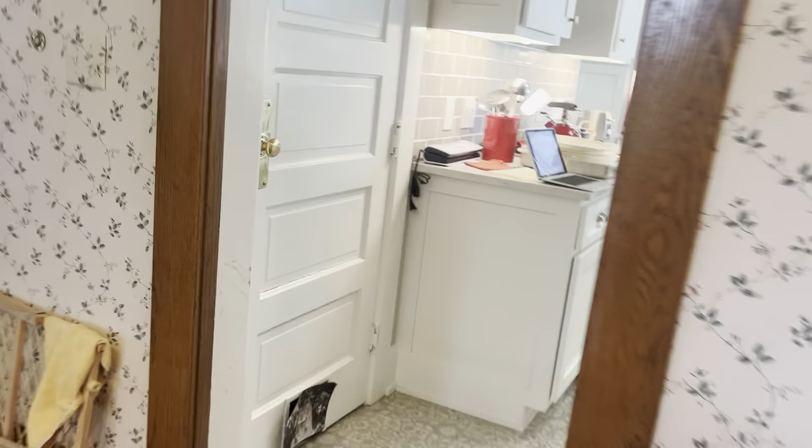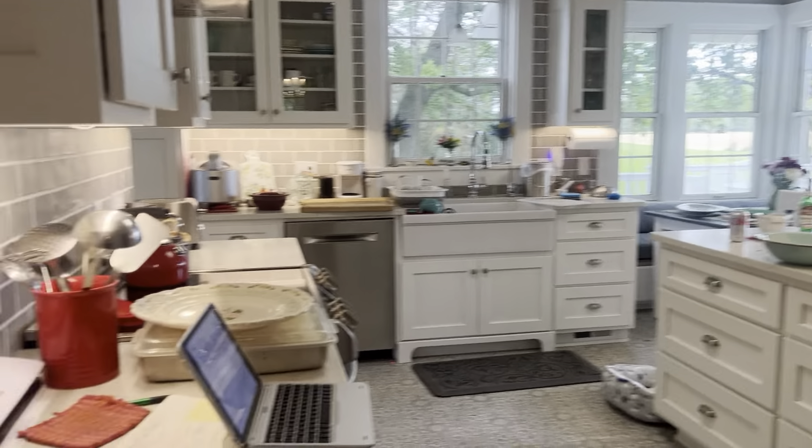This is the dining room. And the kitchen was a total remodel, so it's very modern looking and pretty.